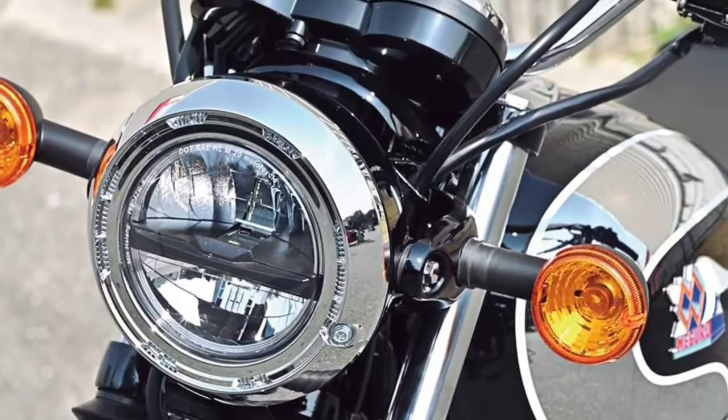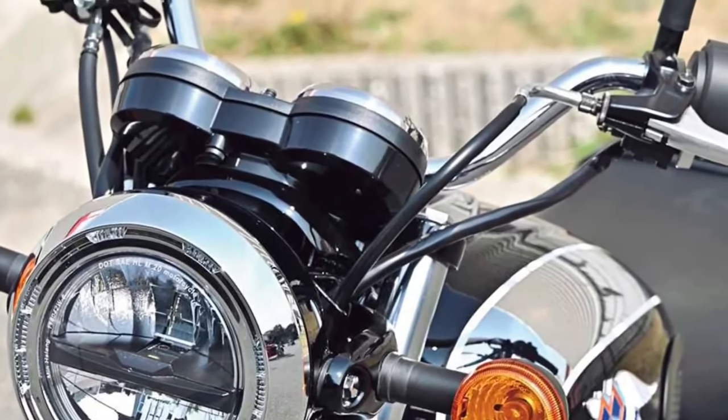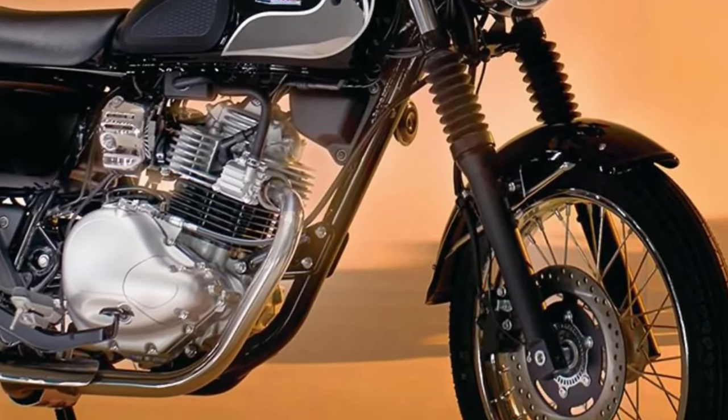Handling Dynamics: Tuned suspension and responsive brakes ensure nimble handling and precise control, enhancing the Maguro S1's agility and responsiveness on various road surfaces.